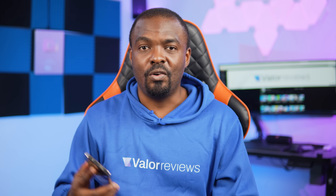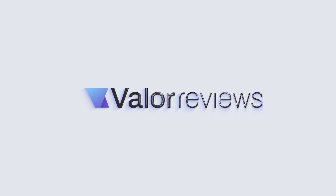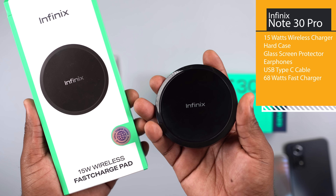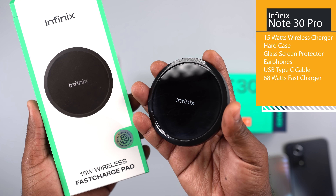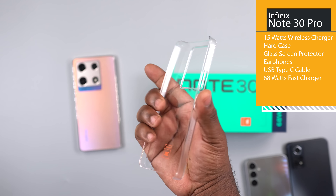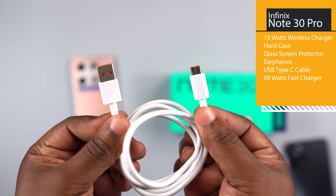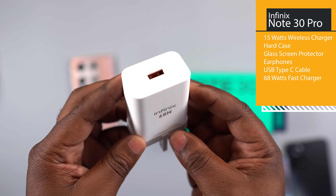Let's check out what each smartphone comes with in the box and see which one comes with more accessories. Starting with the Infinix Note 30 Pro, it comes with a 15-watt wireless charger — how many smartphones do you know that come with this? You also get a hard case, glass screen protector, earphones, USB Type-C cable, and a 68-watt fast charger. Infinix is giving you all that you need.